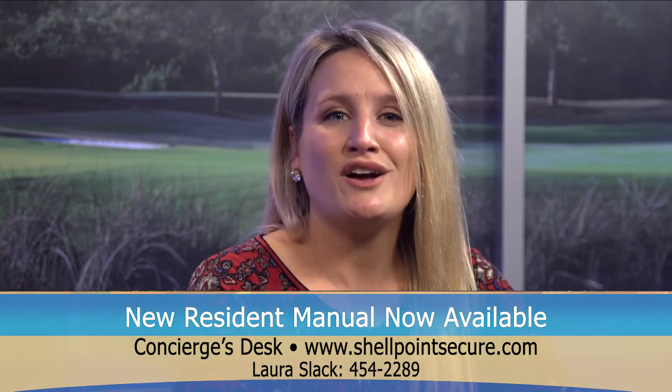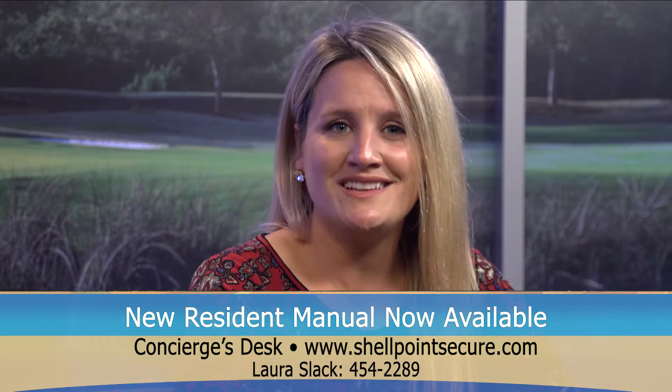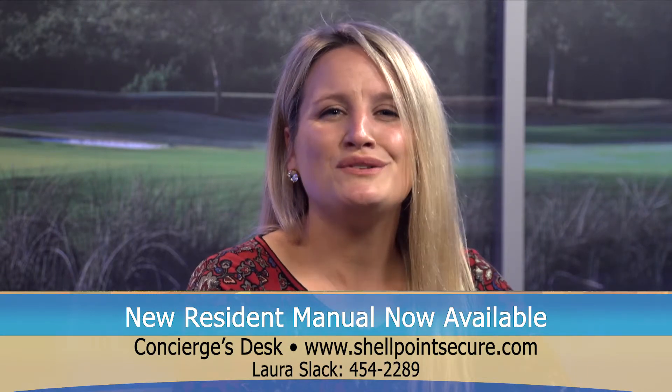If you have any questions, please feel free to call Laura Slack, Director of Resident Life, at 454-2289.